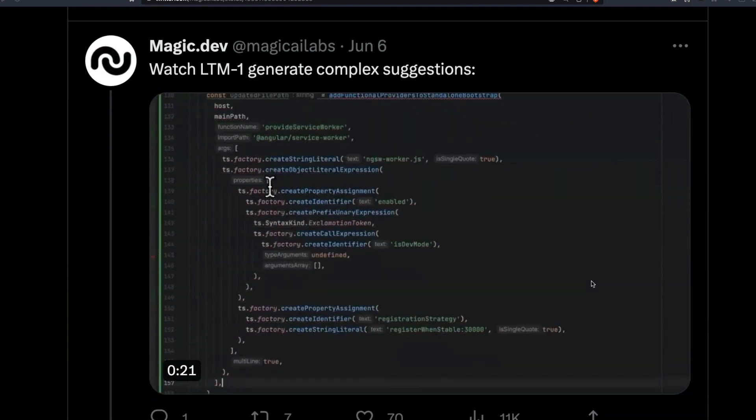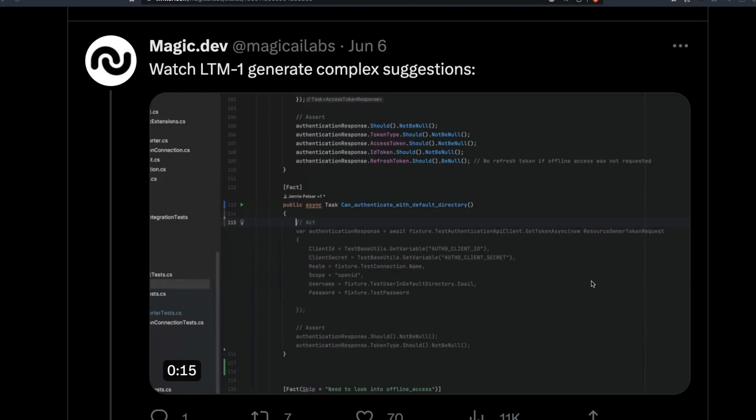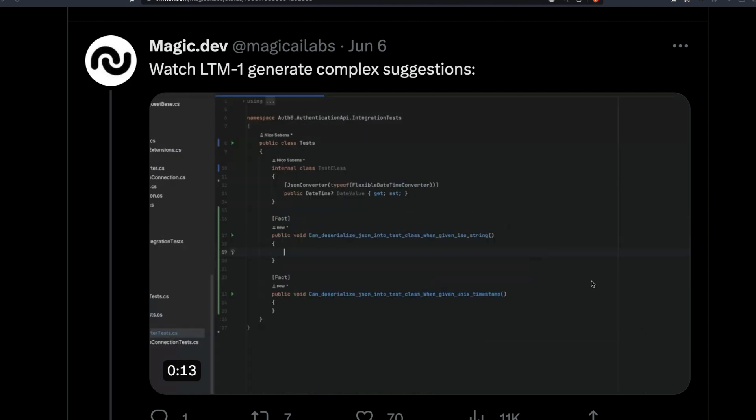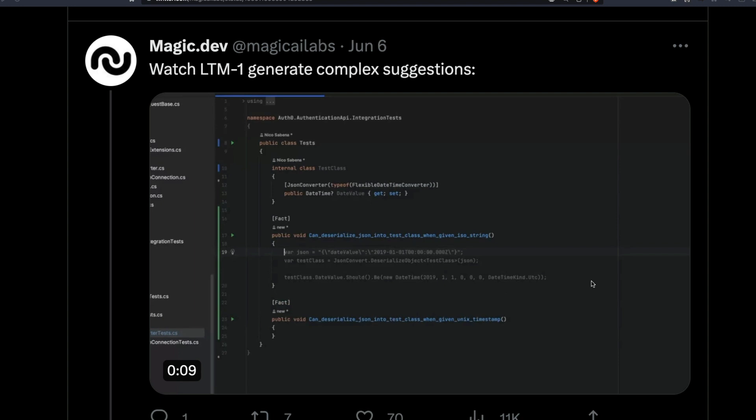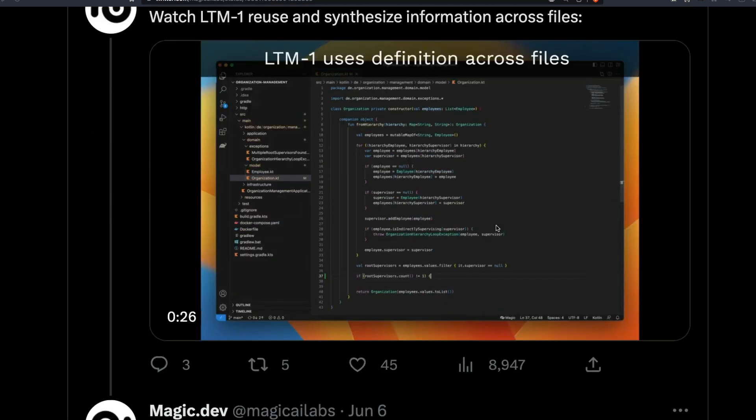There is a video showing it's ultimately going to be a plugin for VS Code or JetBrains where you can install the plugin and use it for coding purposes. It seems, at least from the company and the use cases they've shown, this is going to be primarily a code-first large language model. It's unclear if it will also be available for general language generation, but it can take five million context tokens.